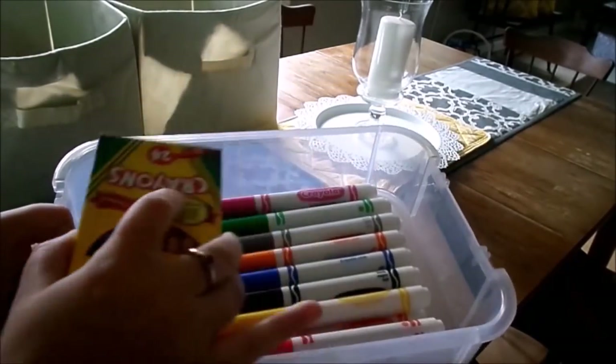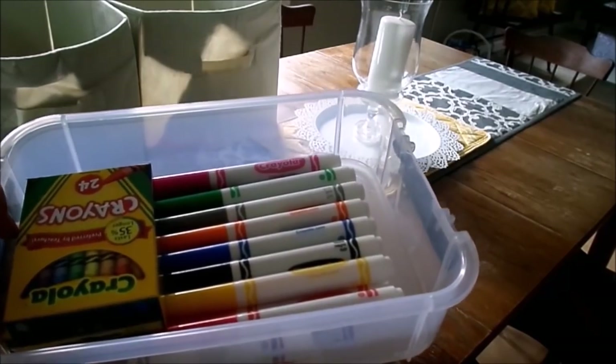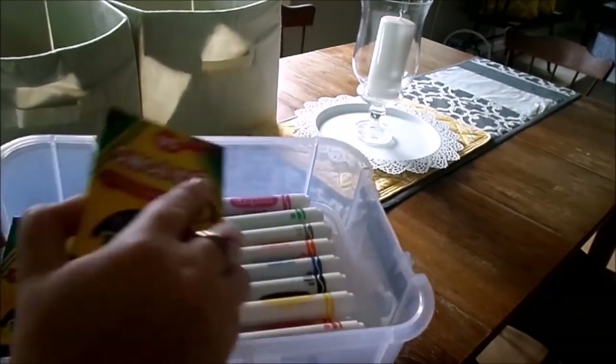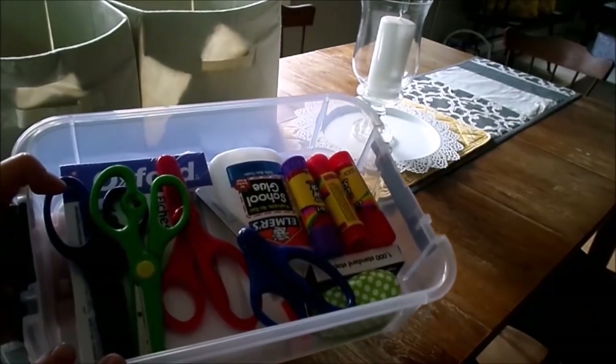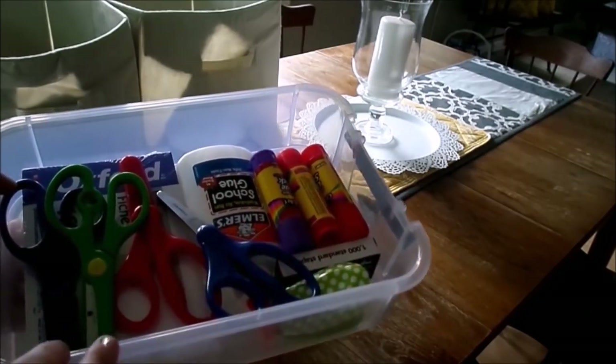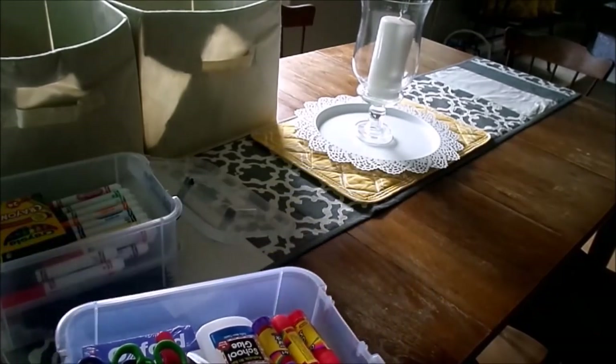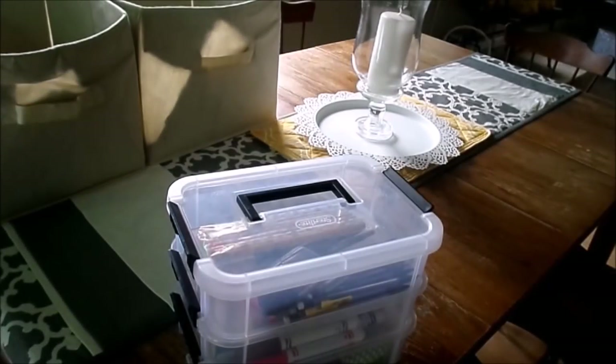The second container holds all of our crayons and markers, since the kids often have projects that need coloring. The third bin contains miscellaneous items: glue, glue sticks, a stapler with extra staples, scissors, and a set of note cards for flashcards. By simply taking the time to gather all of the supplies needed for homework time and organizing them in one container, we won't be searching for those items when we sit down to work.